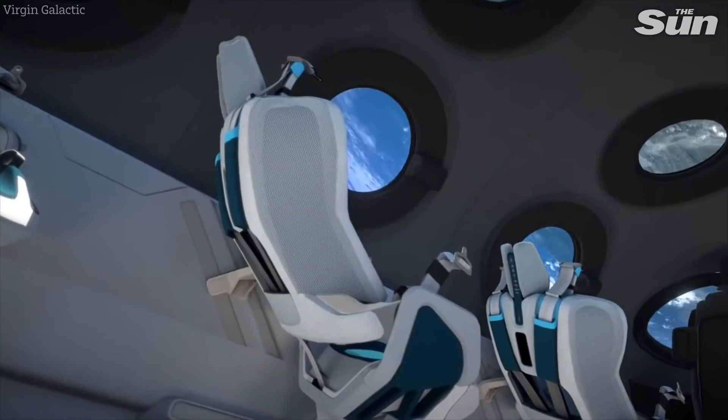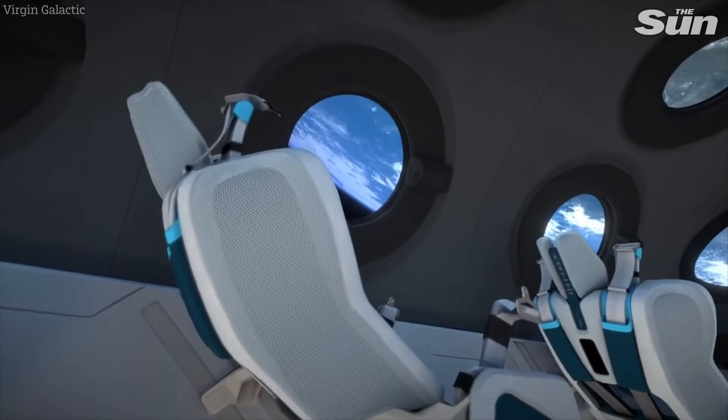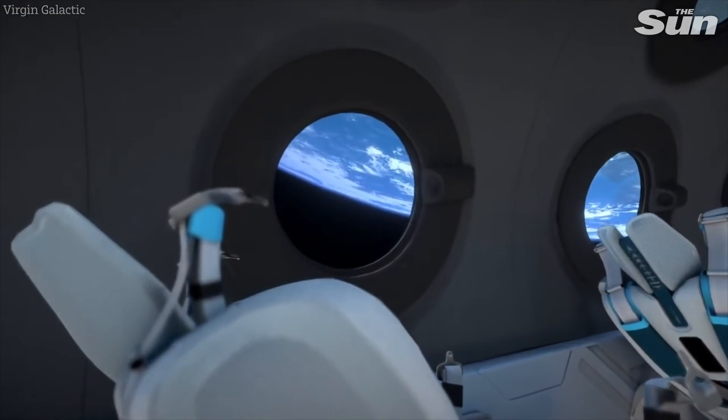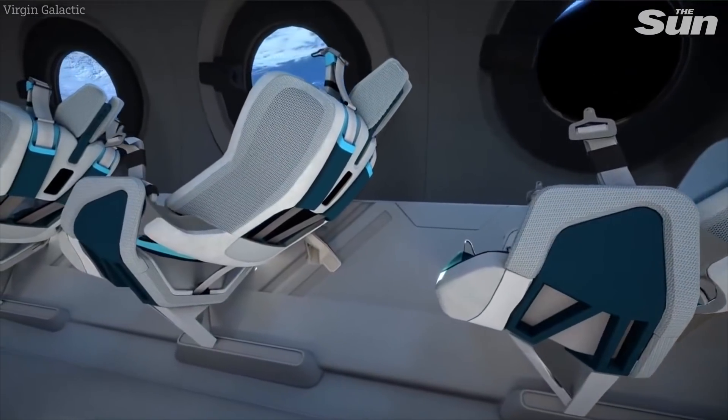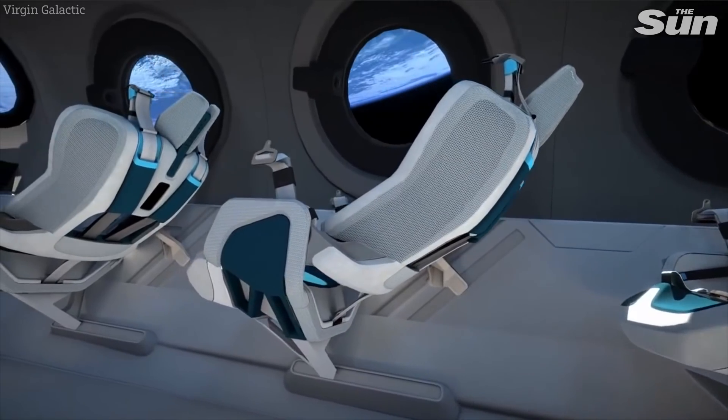Your seat is also dynamic and enhances comfort during each stage of your flight. When you leave your seat in space, it reclines to maximise cabin space for you to enjoy weightlessness, and it remains reclined during re-entry, so we direct and optimise G-forces without detracting from the thrill of the ride.